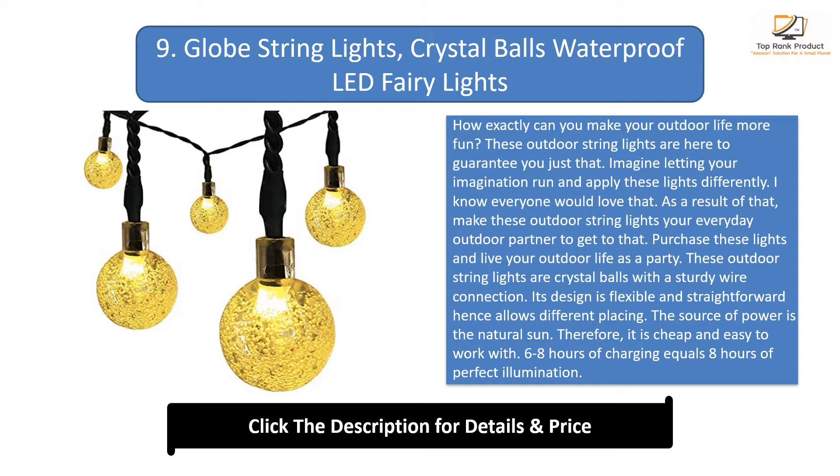These outdoor string lights are crystal balls with a sturdy wire connection. Their design is flexible and straightforward, allowing different placement options. The source of power is the natural sun, making them cheap and easy to work with. Six to eight hours of charging equals eight hours of perfect illumination. Rainy outdoor activities are okay since these lights are waterproof.